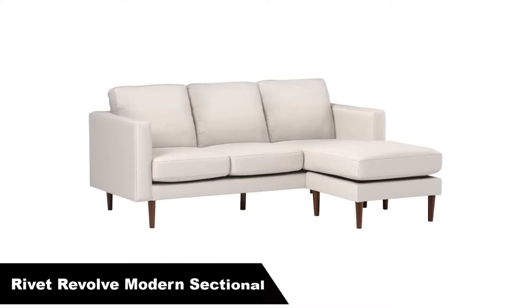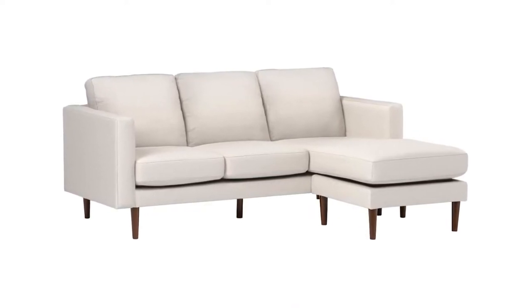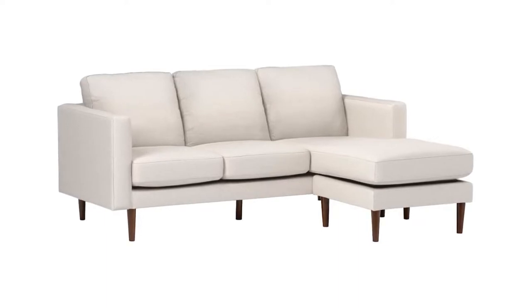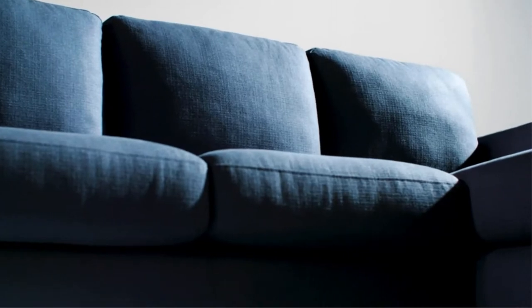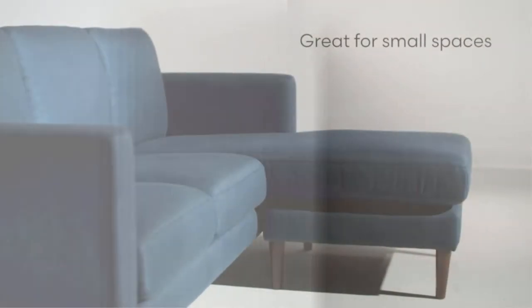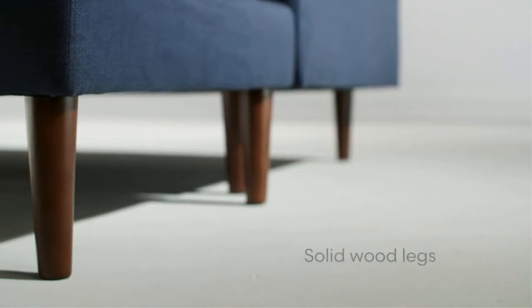Number 2. Our second best pick is the Rivet Revolve Modern Upholstered Sectional. From one of Amazon's approved own brands, the Rivet Revolve is a high-quality premium sectional sofa that looks and feels the part. This modern sectional sofa features simple lines and square armrests atop tall tapered legs, giving it a minimalist feel that looks great with most decor styles.